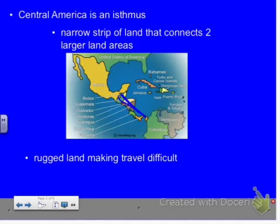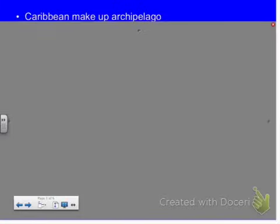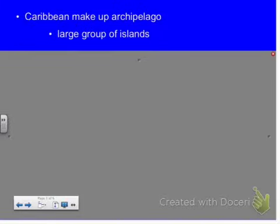Moving to the Caribbean — if Central America is more like a land bridge, what are the Caribbean islands? They're a bunch of islands. Tons of islands. The name for this large group of islands is an archipelago, which is a large group of islands. They're on a curve that stretches from the southern tip of Florida — the Florida Keys — all the way down to basically the tip of South America.